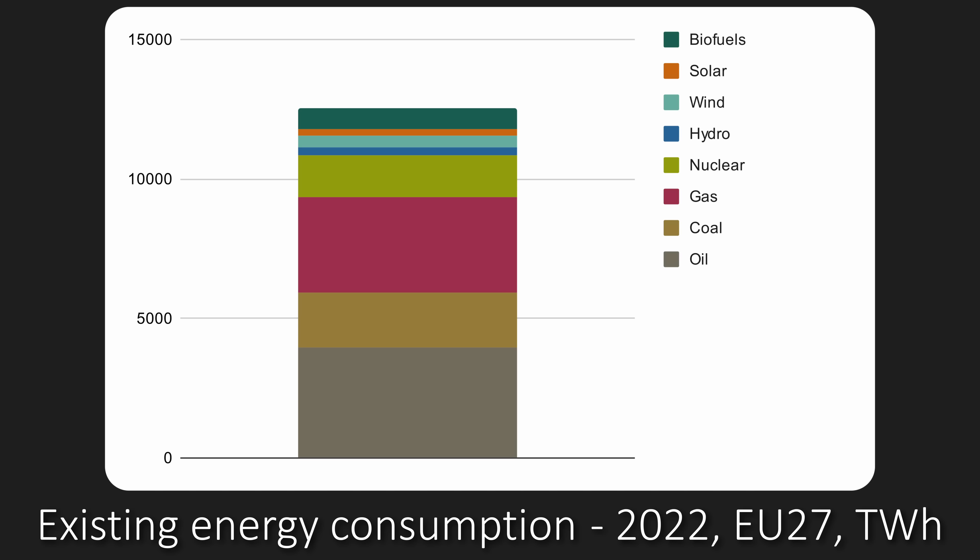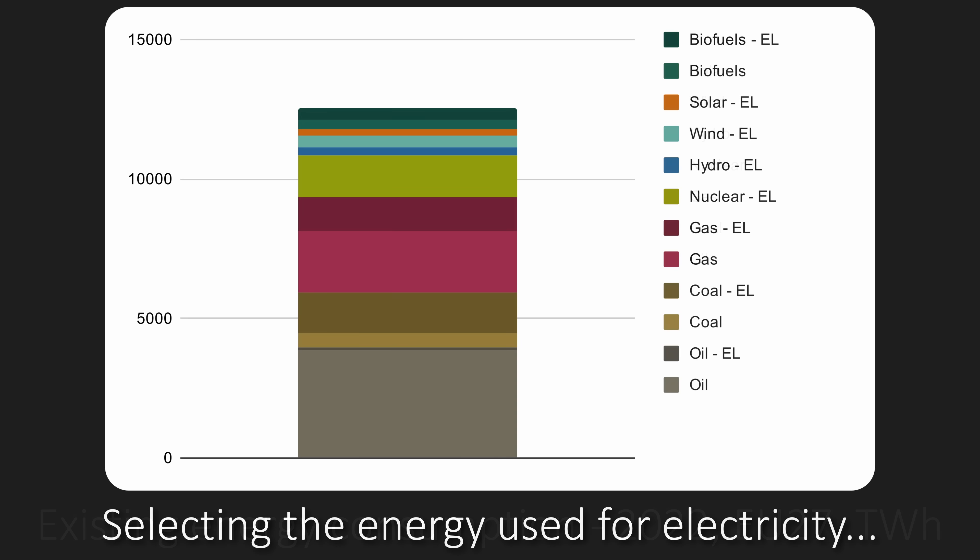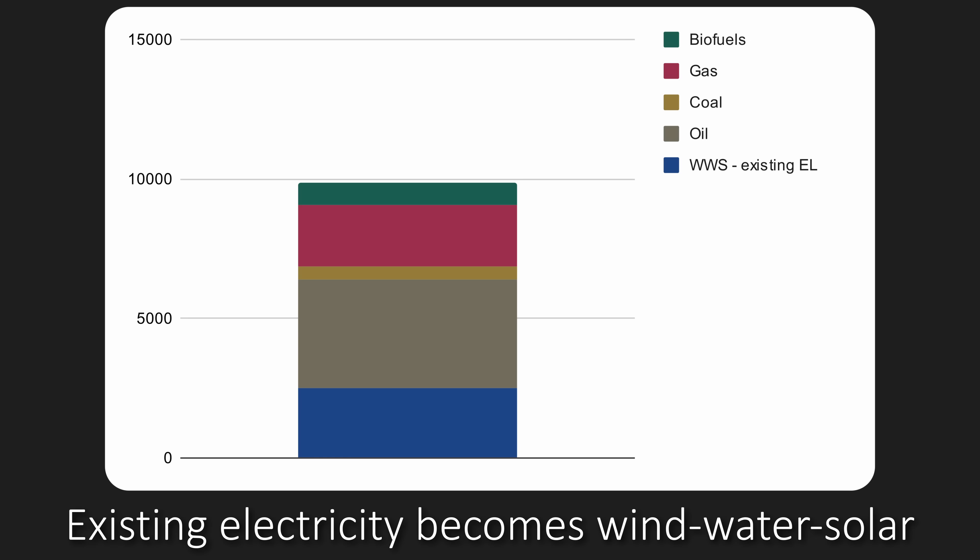Energy consumption by source in 2022. The first step is to select the subset of each component used for existing electricity generation — a sliver of the oil, most of the coal, a good chunk of the gas, all of the nuclear, and half of the biomass. I'm not going to select the biomass because I believe we'll continue to use it for electricity even in a net zero future. So selecting nuclear and the fossil fuels, we convert these to wind, water, and solar each with their appropriate efficiency factors, and add all the wind, water, solar into one category. This is the first huge drop.